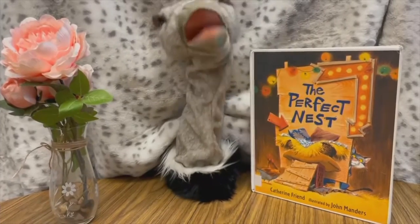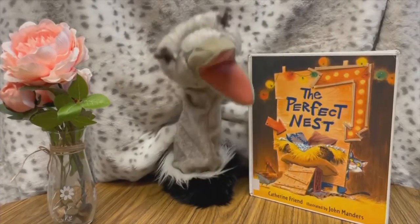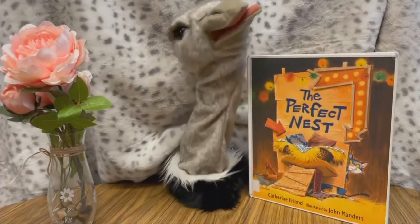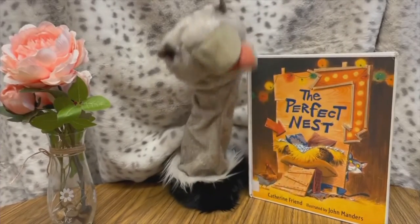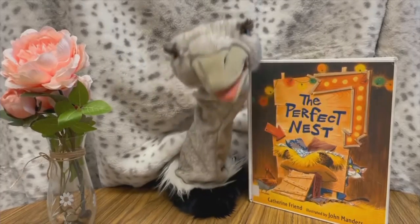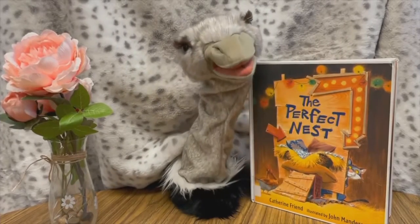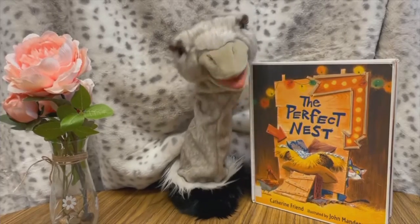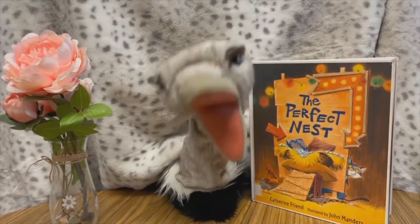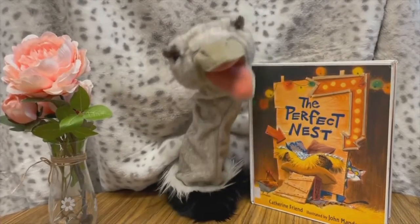Good morning! My name's Felicia, and I just read the story called The Perfect Nest by Kathryn Friend. It's about a cat named Jack who tries to build the perfect nest for chickens to lay eggs because he's hungry for omelets. It's about animals on a farm — a goose and a duck come and lay eggs in his perfect nest. But something else happens, and Jack the cat ends up with more than he bargains for. If you like farmyard stories, the nests are so cozy — read to find out what happens in The Perfect Nest!